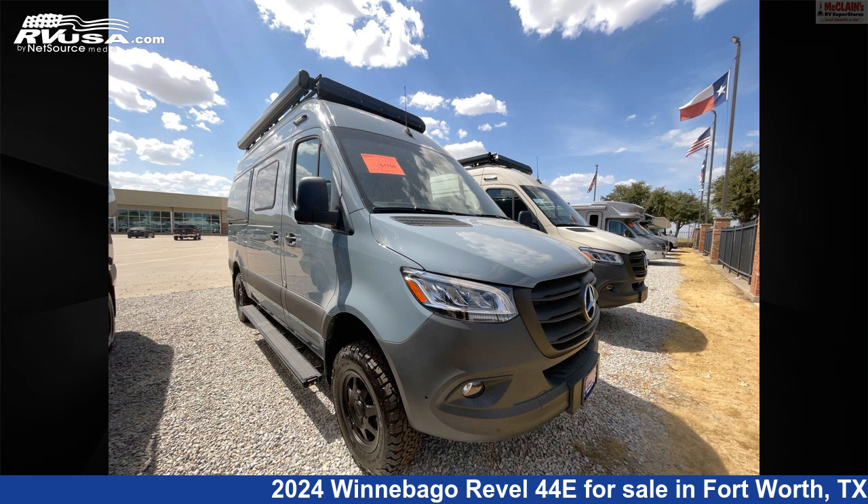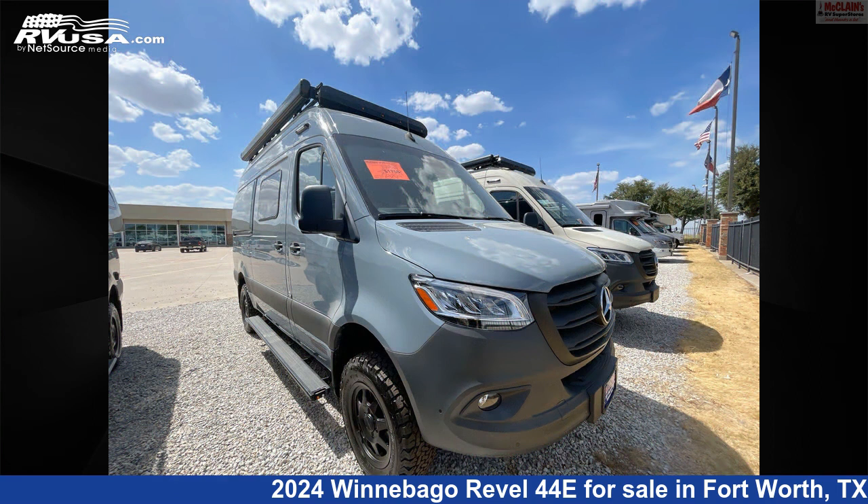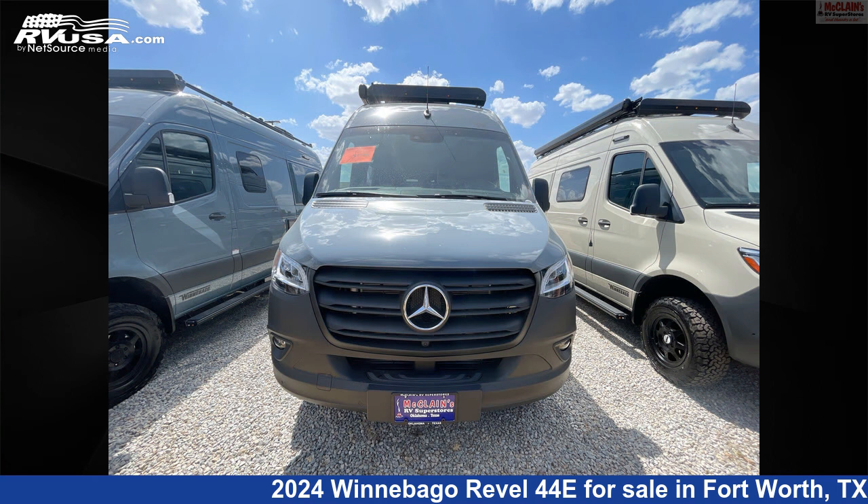This 2024 Winnebago Revel 44E is a Class B RV. It is located in Fort Worth, Texas 76140, and is offered for sale by McLean's RV Fort Worth.